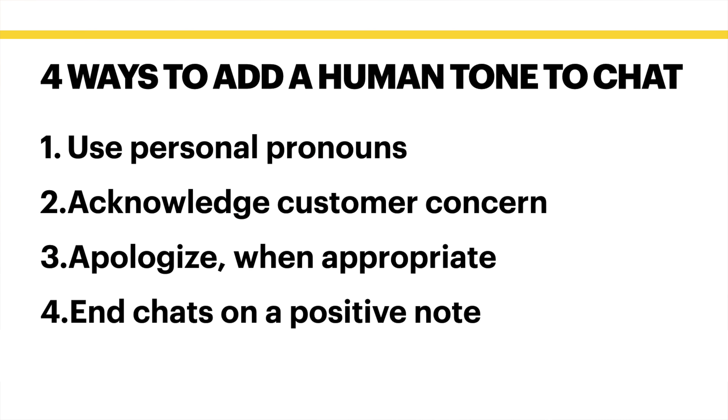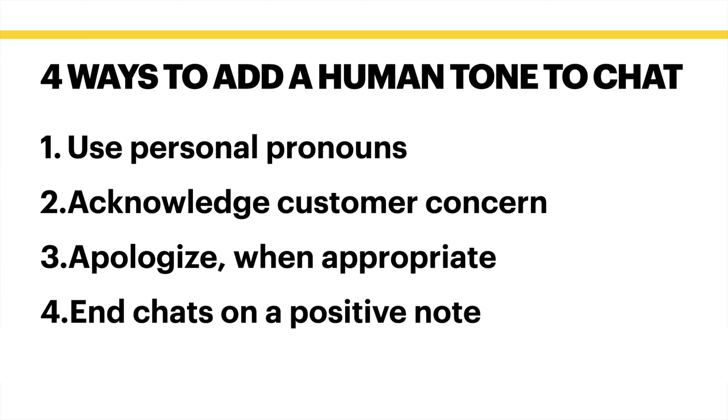End chats on a positive note. I had a chat last month with Cox Communications, and the agent ended with, 'I'm so glad we were able to work together to resolve your issue.' I teach this stuff, and yet that closing made me say, wow.